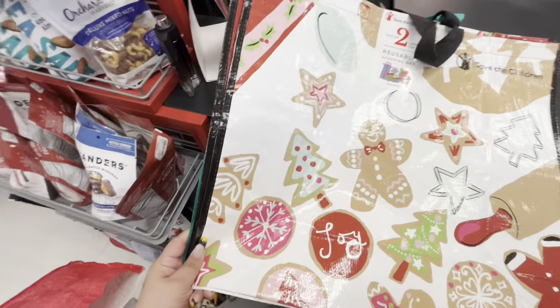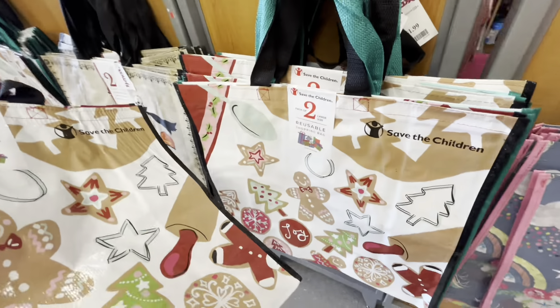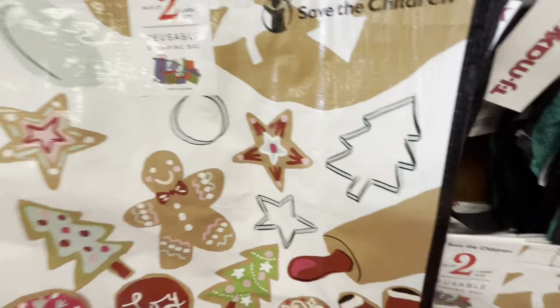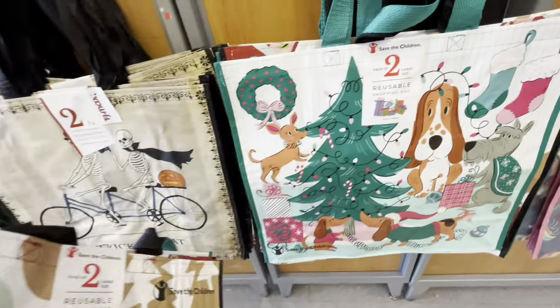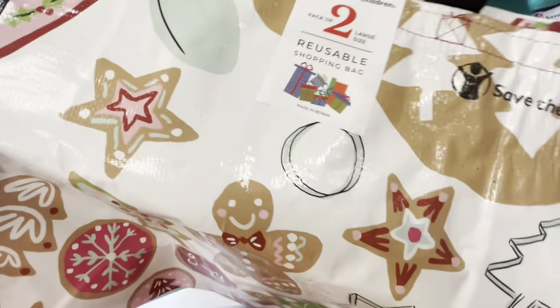At checkout, I already paid but ran back — they have gingerbread reusable bags, a tool set for $1.99! It comes with a tool pack, and the other side has a beautiful dog design. I love dogs and gingerbreads, so of course I bought it.